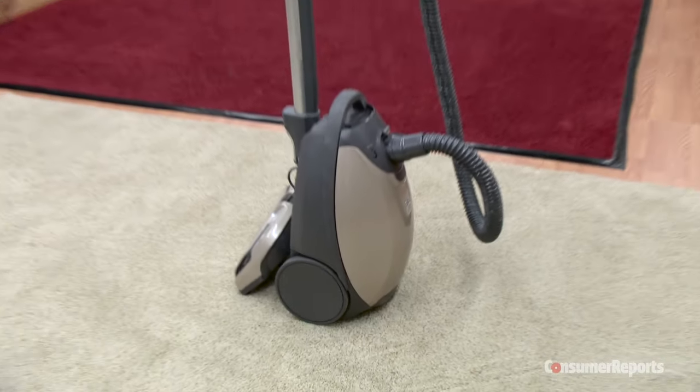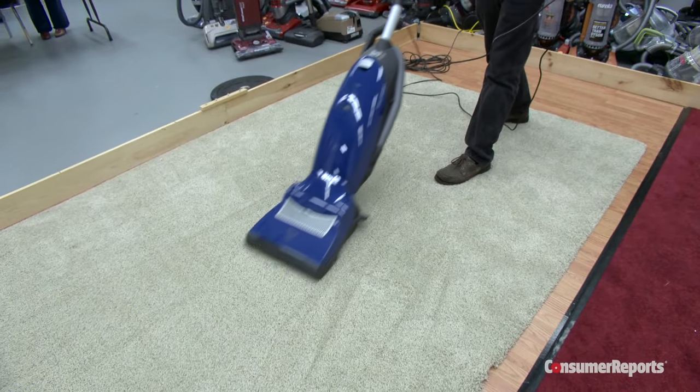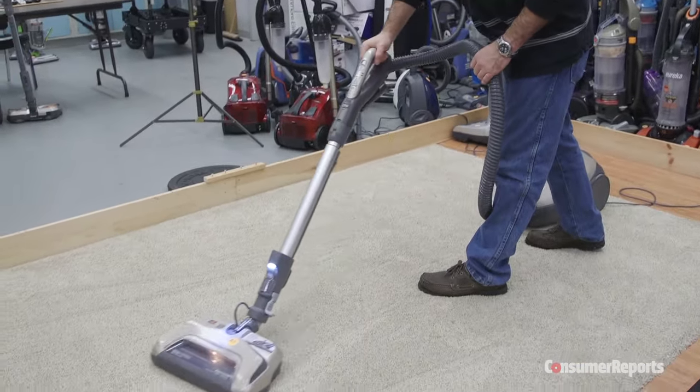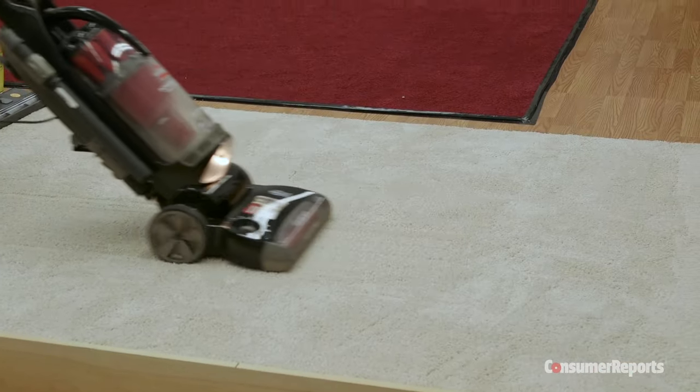Some vacuums claim to be designed for these newer carpets, like this Kenmore with an ultra-plush setting. And sometimes carpet manufacturers themselves recommend specific vacuums. Consumer Reports ran a few of these supposedly made-for-thicker-carpeting vacuums on ultra-plush carpet samples — one from Shaw called Caress, the other Kerastan from Mohawk.